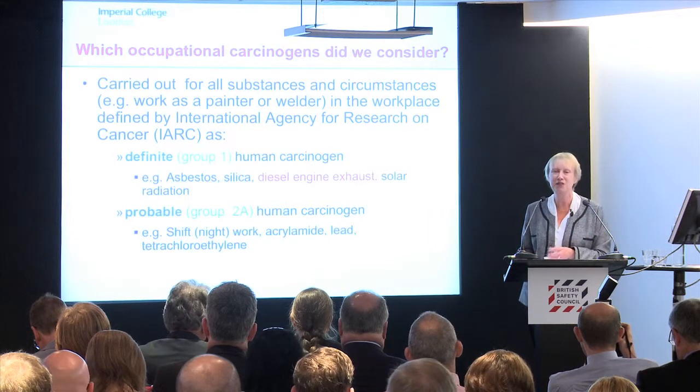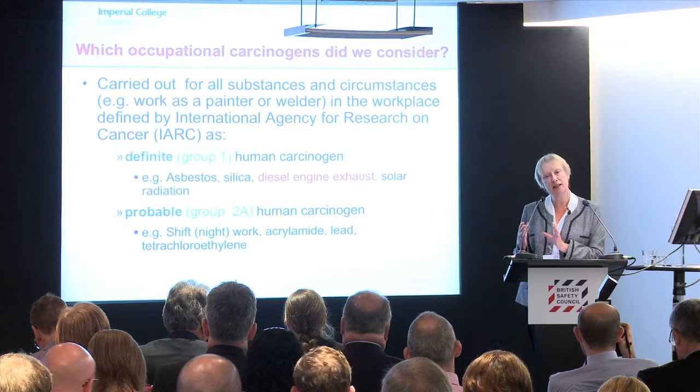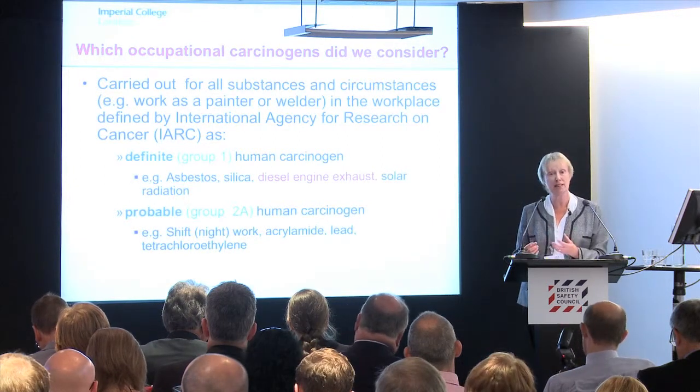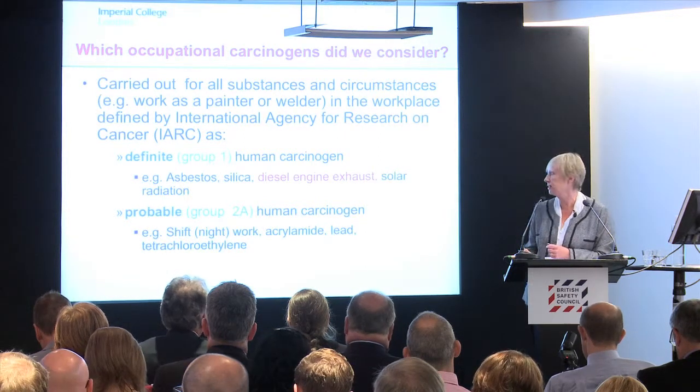I'm going to give you a very quick overview of both the current burden of cancer, and then give you an example with silica of what would happen if we tried different things to reduce the burden of occupational exposure to silica.